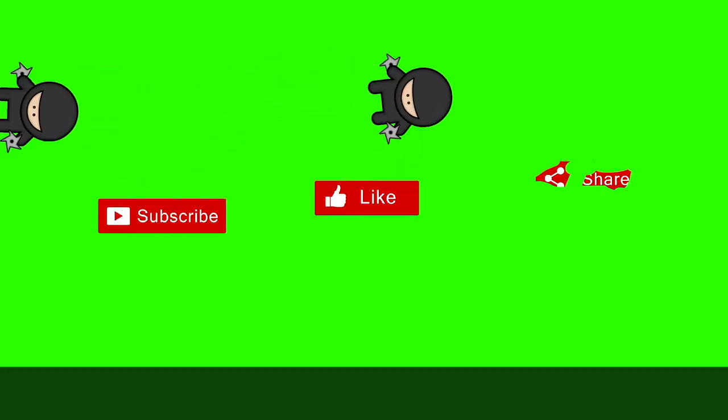Don't forget to subscribe, like, and share our videos. Thank you.